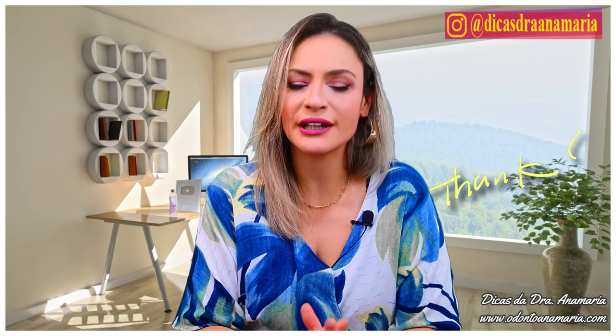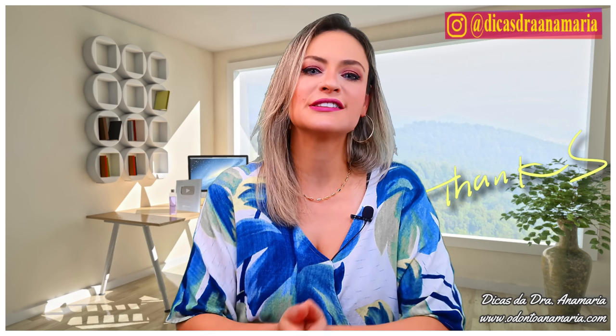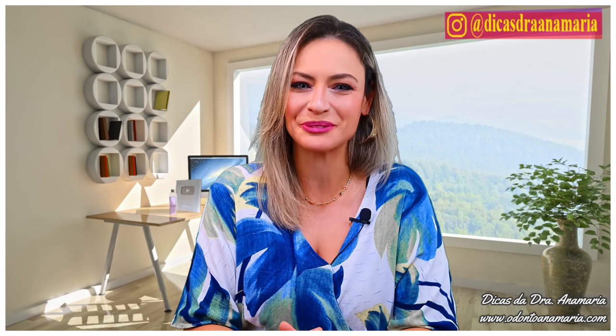Thank you to everyone who has come this far — to my followers, to those of you who already share, who leave your like, who enjoy this information. A big kiss for you all. Until next time.